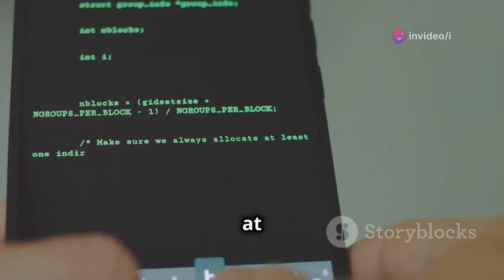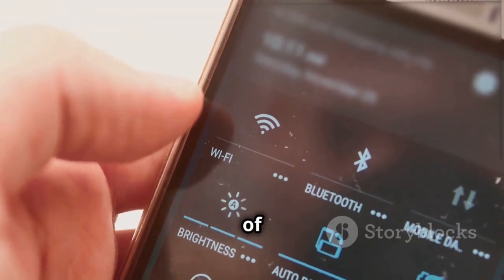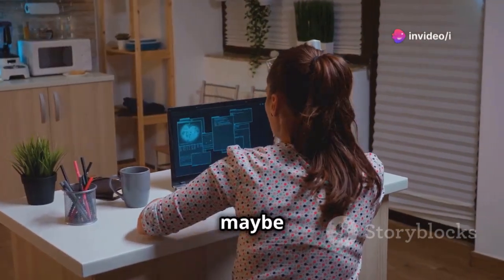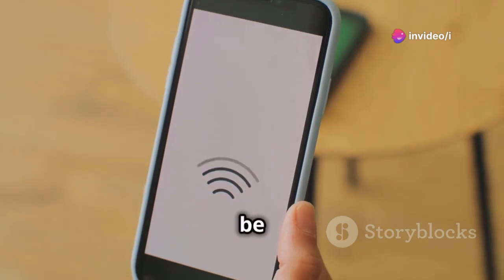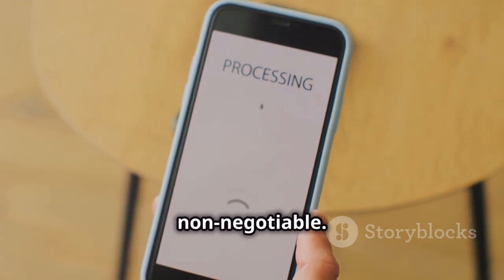Kicking things off at number one, we have iWeb Pro. This app is your go-to for testing the security of your personal Wi-Fi networks — the one you have at home or maybe even at your office. And in today's always-connected world, having a secure Wi-Fi network is non-negotiable.